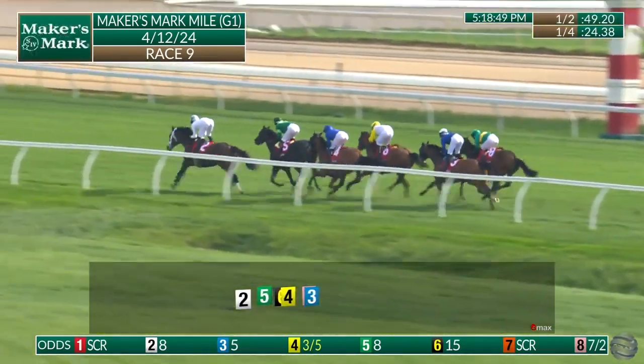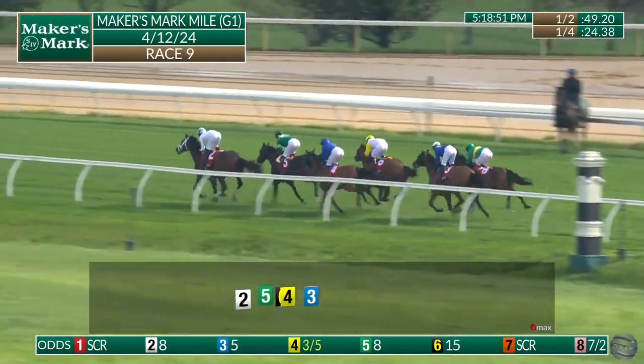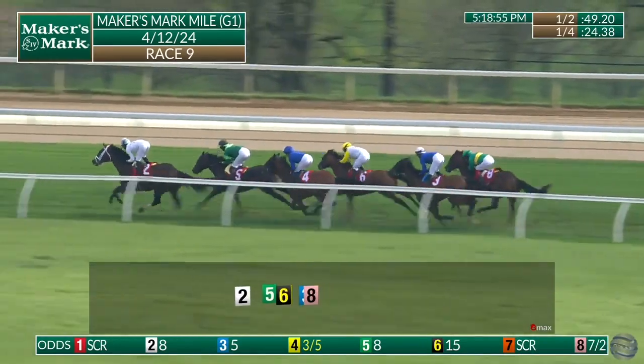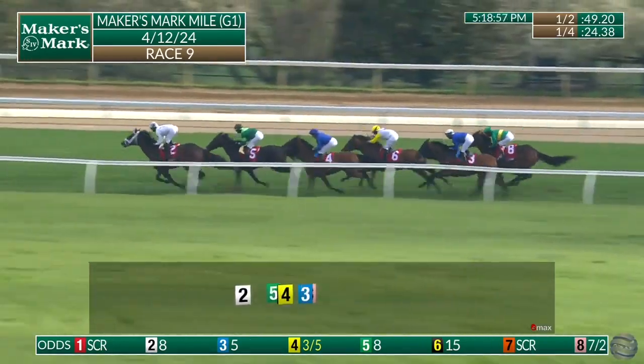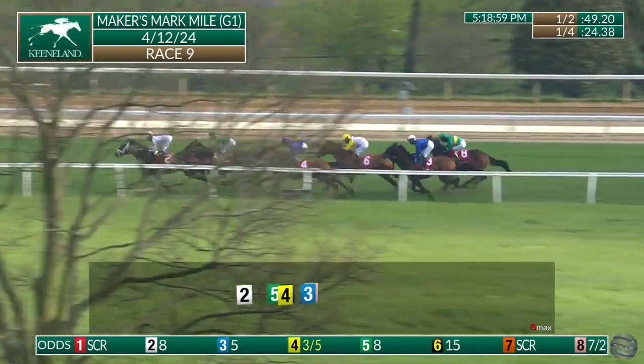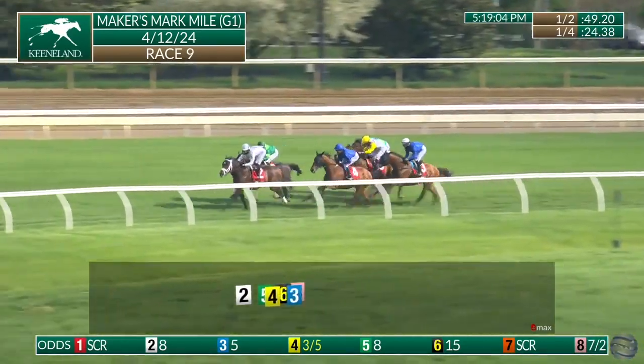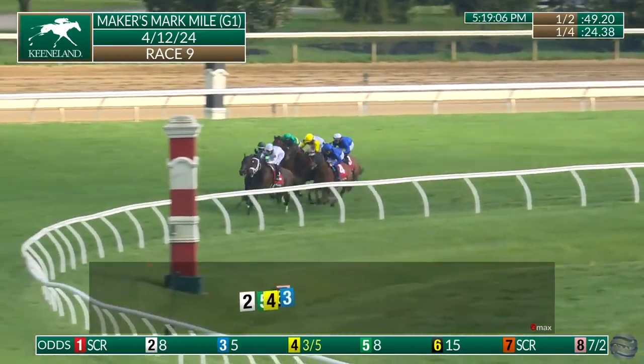Emanuel got the first half mile in 49.2 seconds over the yielding turf. Emanuel leading Kubrick by a length, master of the seas third along the rail, still two lengths from the front. Followed by Sheryl Spite fourth up on the outside, naval power still to the inside of horses in fifth, and integration wide in sixth, still five from the front.